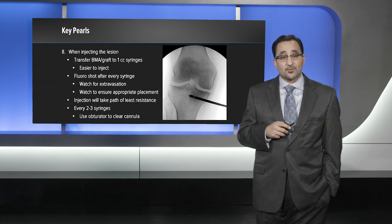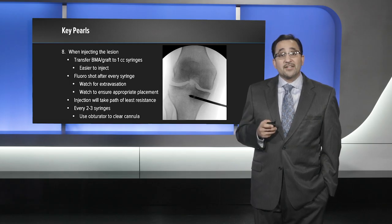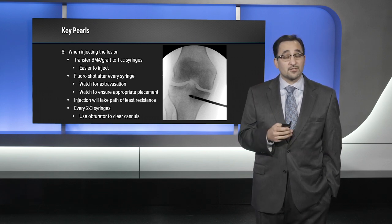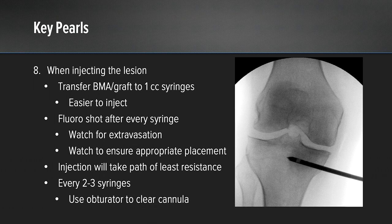This ensures there will be no extravasation of the injectable into the soft tissue. When injecting the lesion, transfer your bone marrow aspirate to one cc syringes to make injection easier. Get a fluoroscopy shot after every syringe — you're watching for extravasation in the soft tissue but also confirming the injectable is going to the appropriate spot. The injection will always take the path of least resistance, so you do not actually have to be in the lesion itself; you just have to point towards it. The area of bone marrow edema will be weaker than the surrounding subchondral bone and the injection will find its spot within the lesion. After every two to three syringes, use the cannulated portion of the drill to clear the cannula before proceeding with the next injections.